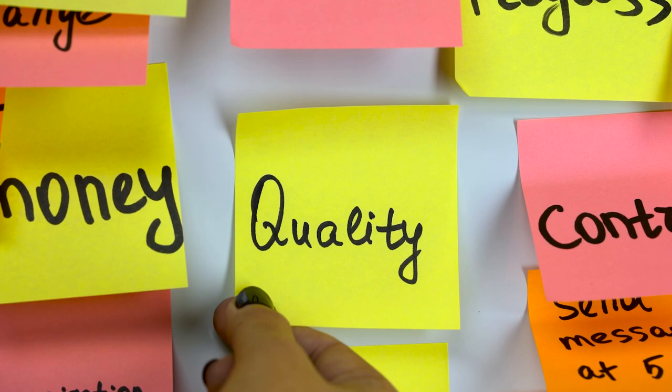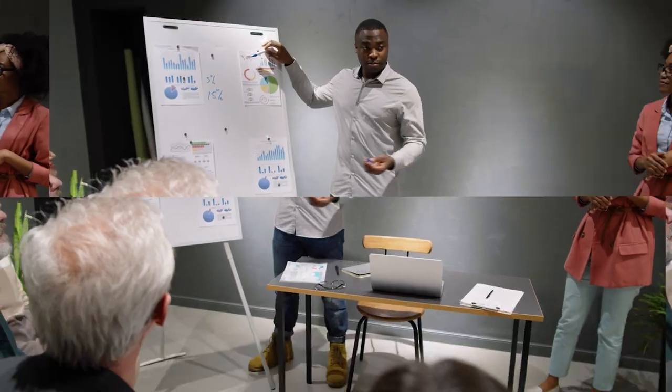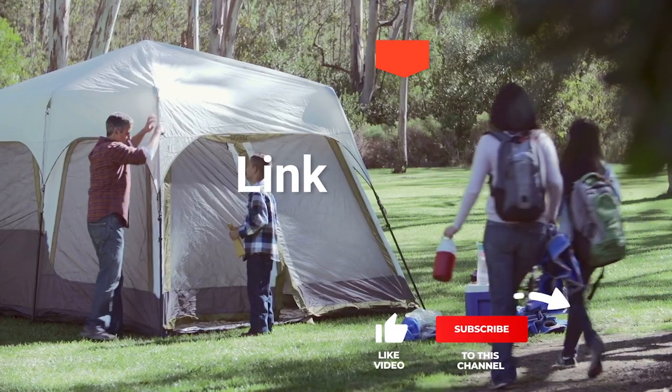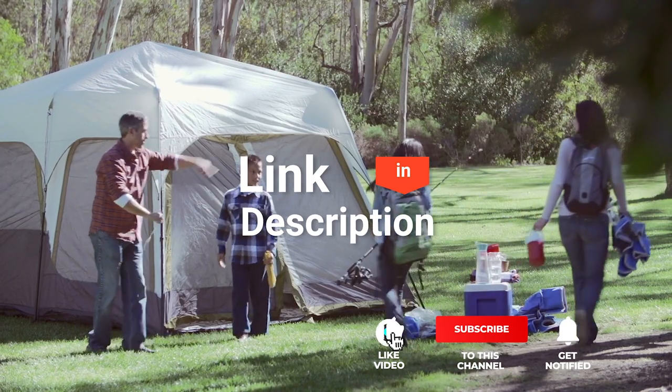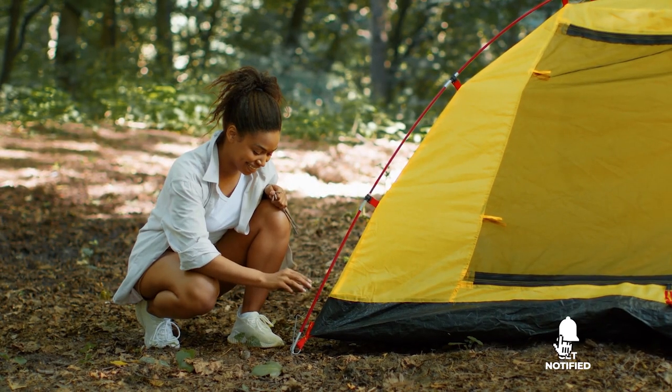As an outdoor enthusiast and mountain biker who loves testing gear, my review is based on quality features and value for money, giving you the best advice to help you pedal forward faster and further. If you would like more information and updated pricing on the products mentioned, be sure to check the links in the description box below. So, here are the top five best two-person camping tents.